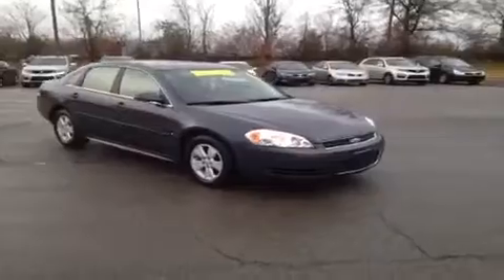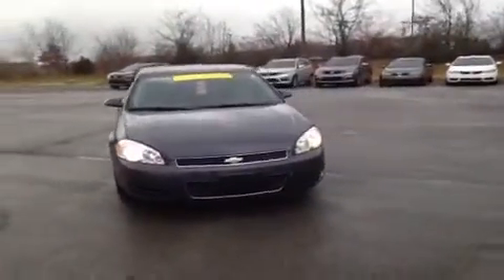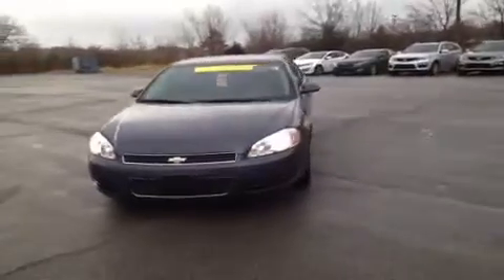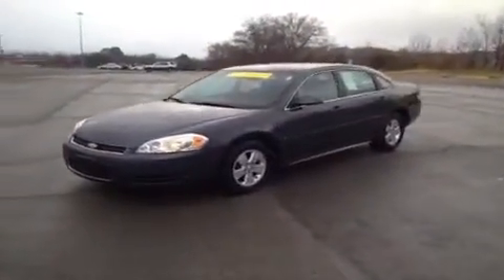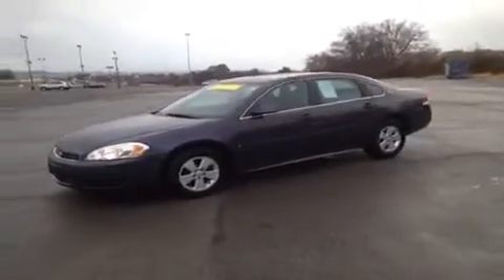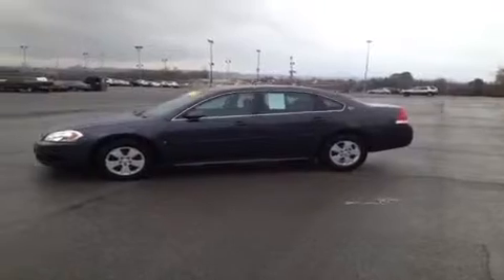For more information or to check on the availability of this great Impala, just come on down and see us. We're located just off of Interstate 65, right off of Exit 65 at 1413 Murfreesboro Road in Franklin, Tennessee. You can give us a call at 1-800-649-9768 and visit us online at www.carnivalkia.com.